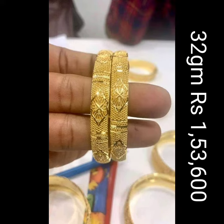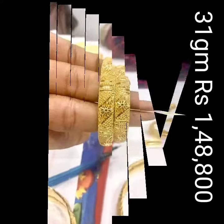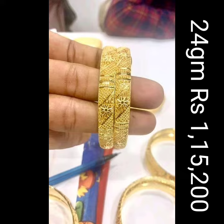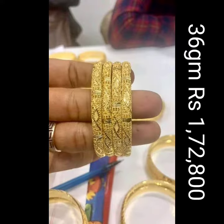You can see some fabulous, elegant and ravishing Bengal designs here. You can also get the best quality designs of necklace, earrings, ring, mangalsutra, locket, bracelet, jumkar, nospin, ranihar, and bangles also on our channel.